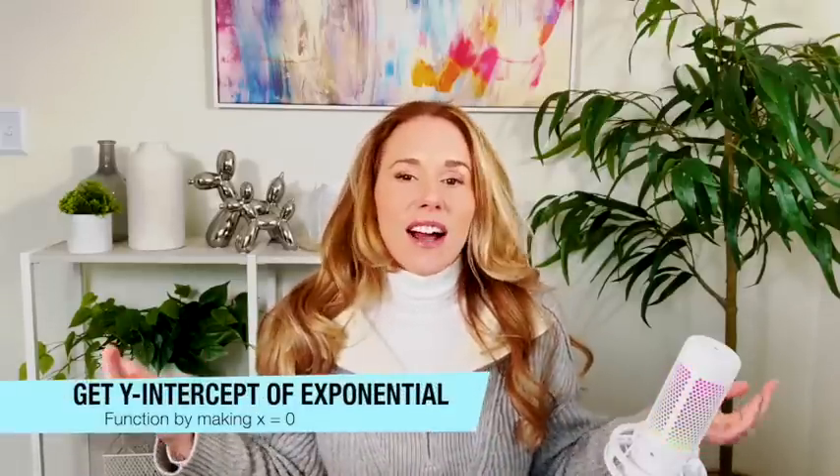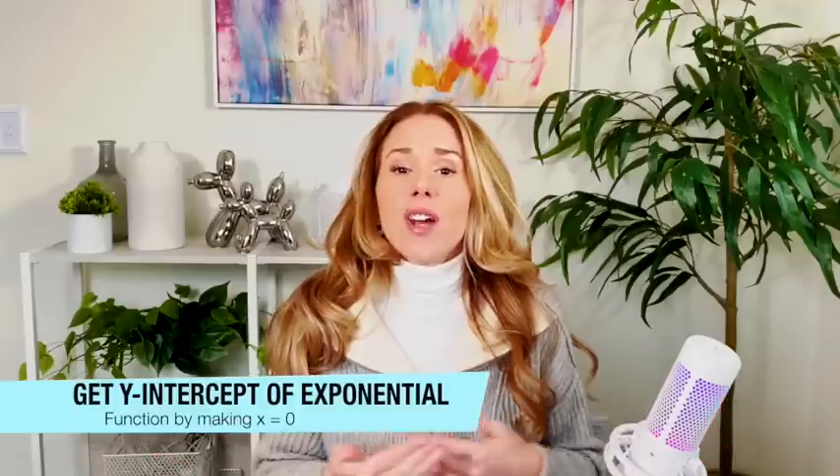You will have to determine the y-intercept of an exponential function. Just remember: when you're on the y-axis, your x-coordinate is always zero. Take zero, put it in for x, and you'll find the y-intercept — pretty easy. Or you can match it up to the right graph where the y-intercept is. If two answer choices have the same y-intercept in their graphs, find another point on one of the graphs and plug it into the equation to see which one works.